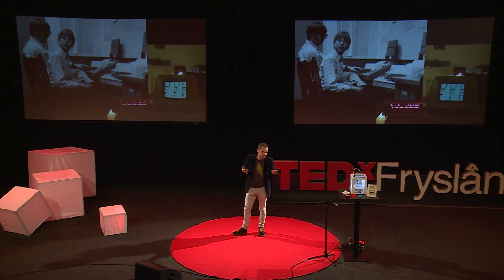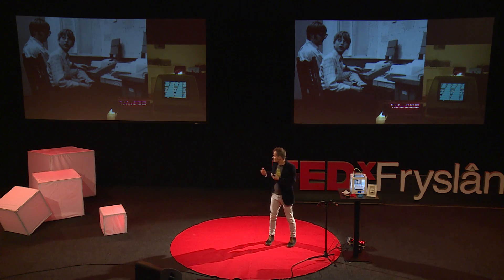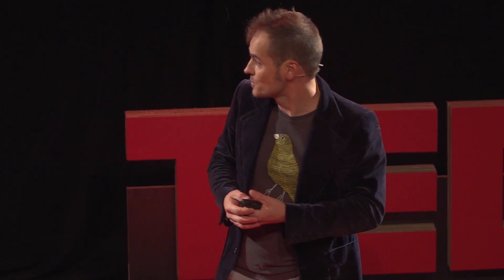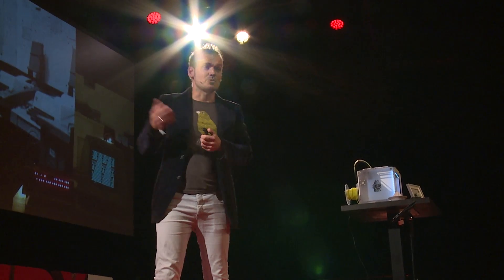In 1975, there were two young guys who read, in the Popular Electronics magazine, the article about the Altair. And they saw the potential of that device. They understood this could be something for people's homes, but people didn't want to flip switches to program their computer. So they wrote BASIC, a simple programming language for people to control their first computer. And that was a big success, as we all know.